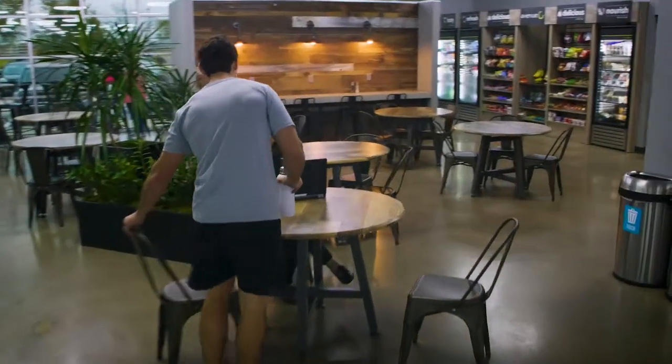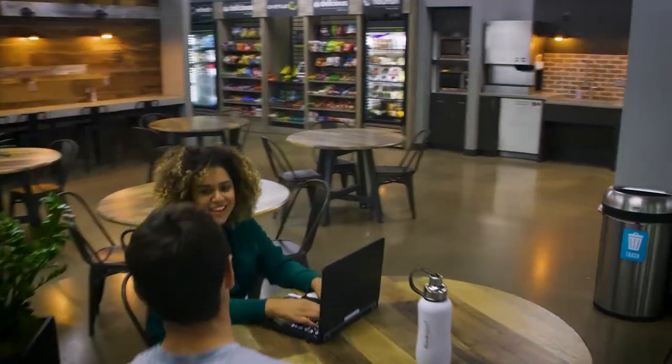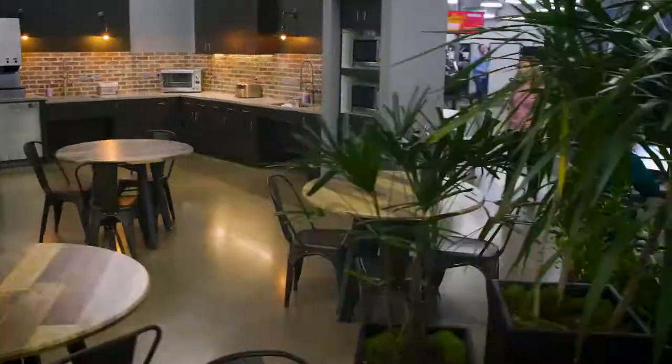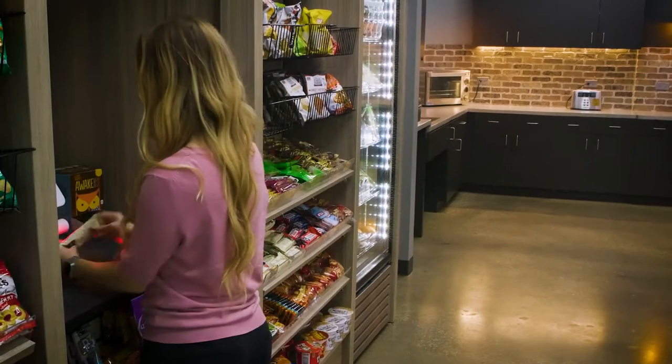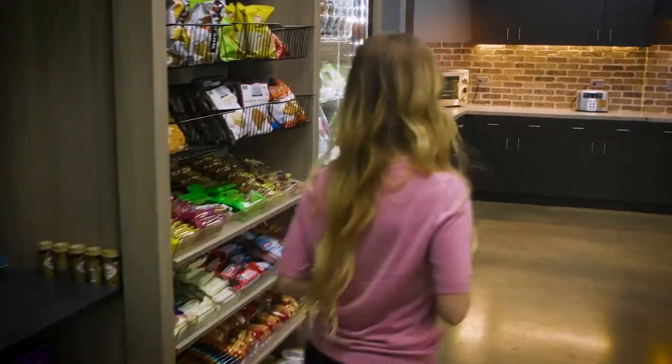For break time, we have a bright, welcoming cafe, and a kitchen stocked with healthy meal options and snacks. Employees can purchase everything through an app, so it's always easy to make a sensible choice.